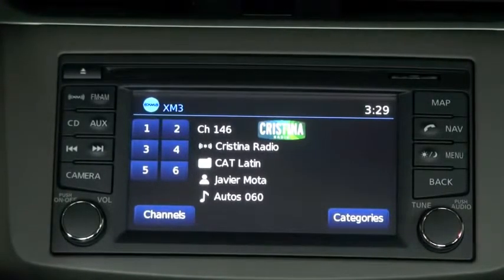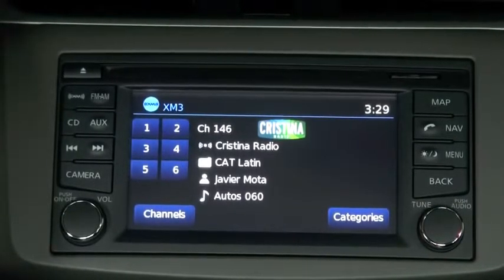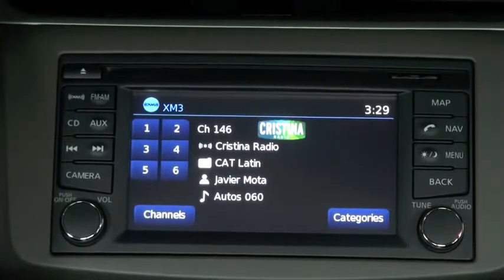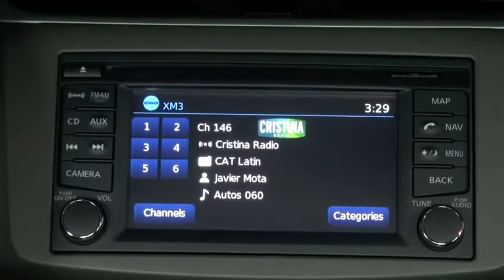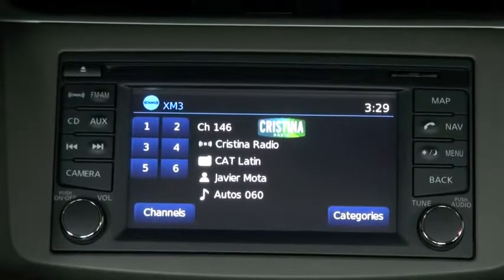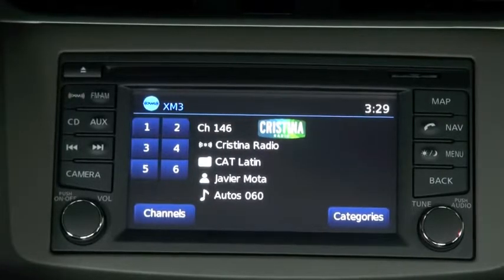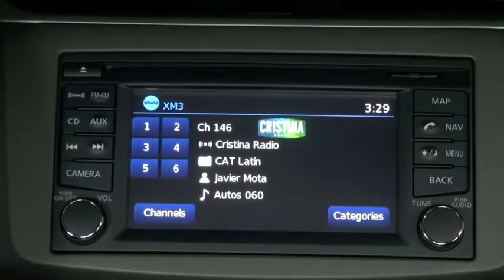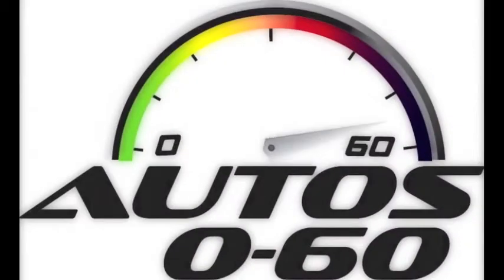No se vayan, que cuando regresemos vamos al Auto Show de Fort Lauderdale y una entrevista con el presidente de Bentley para todas las Américas. Esto es Autos 060, yo soy Javier Mota.